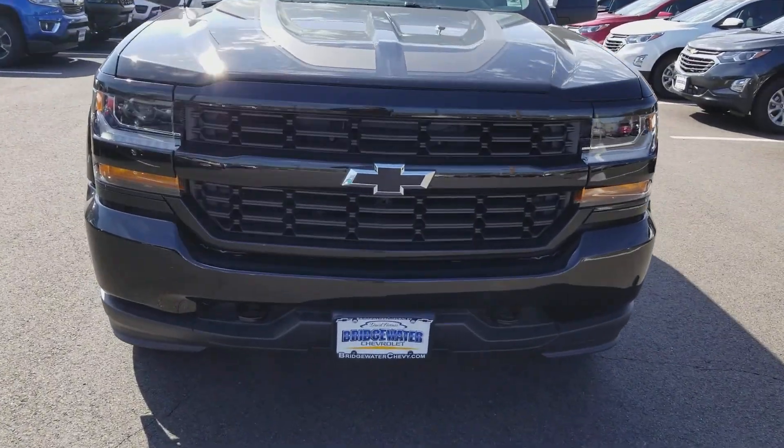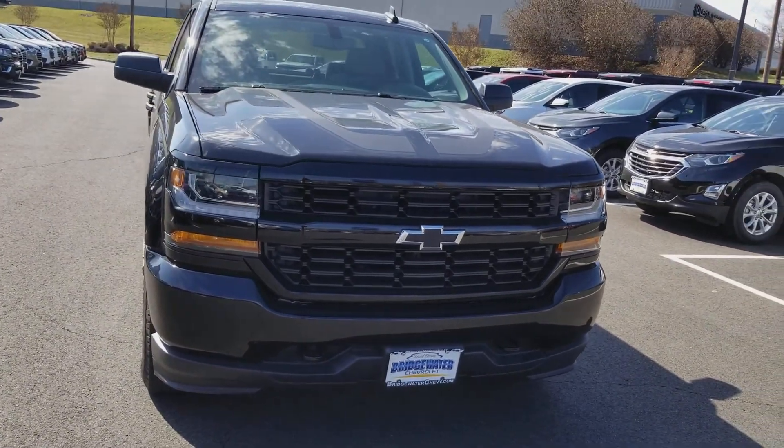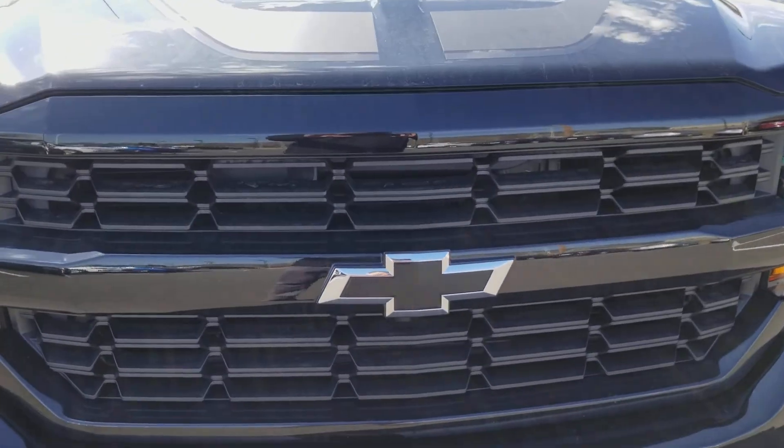Hey Frank, this is Sayah at Bridgewater Chevrolet here. Just want to shoot over this video review of this 2018 Silverado 1500 Midnight Edition. It's got the black bow ties right here. As you can see, it's one of a kind.